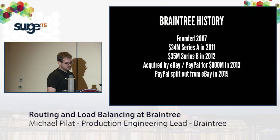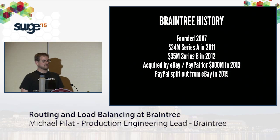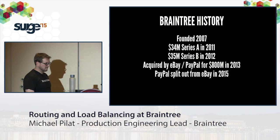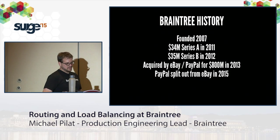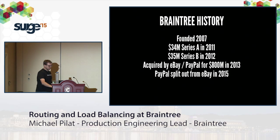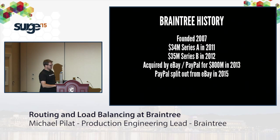A little more about Braintree's history: we were founded in 2007, bootstrapped and profitable that entire time. We didn't take any funding until 2011, when we took $34 million in Series A, then a Series B the year after. We were acquired by PayPal for $300 million in 2013. And just two months ago, we split out from eBay and are now part of PayPal as a separate public company.